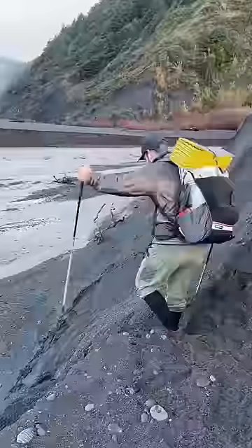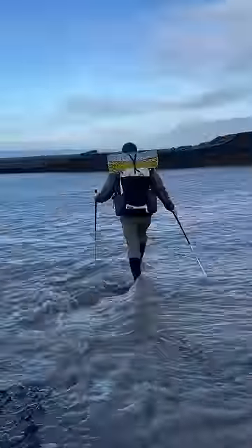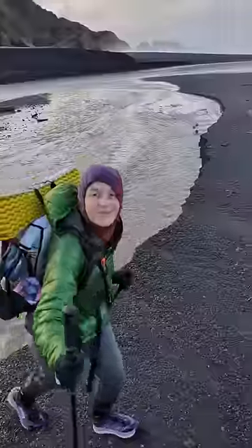First obstacle of the day — we'll be crossing the stream down there. Lots of rain right before we started meant the stream crossings were higher than usual. Made it!